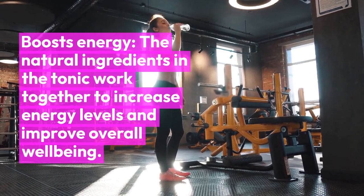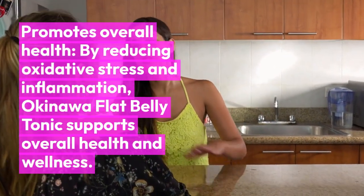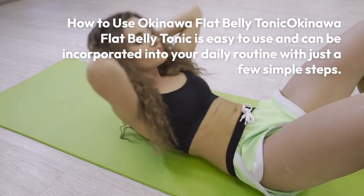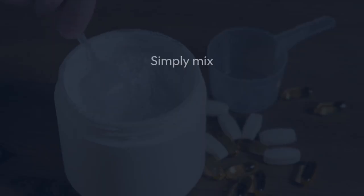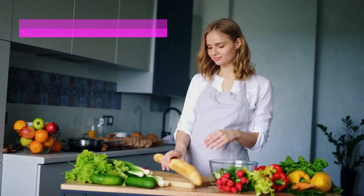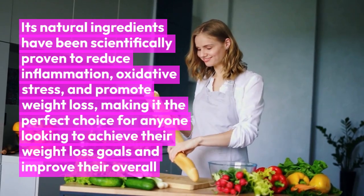The Benefits of Okinawa Flat Belly Tonic. There are numerous benefits to taking Okinawa Flat Belly Tonic, including: supports weight loss — by reducing inflammation and oxidative stress, the tonic promotes fat loss and helps achieve a lean and healthy body. Improves digestion — ginger and other digestive-supporting ingredients help improve digestion and reduce bloating. Boosts energy — the natural ingredients work together to increase energy levels and improve overall well-being.